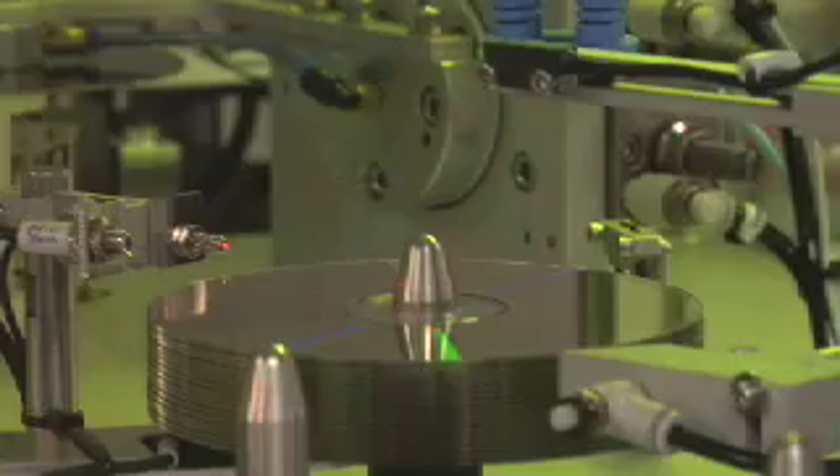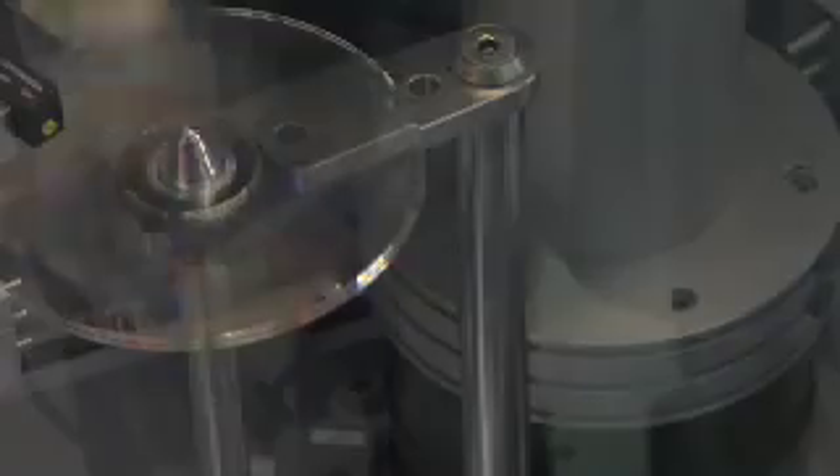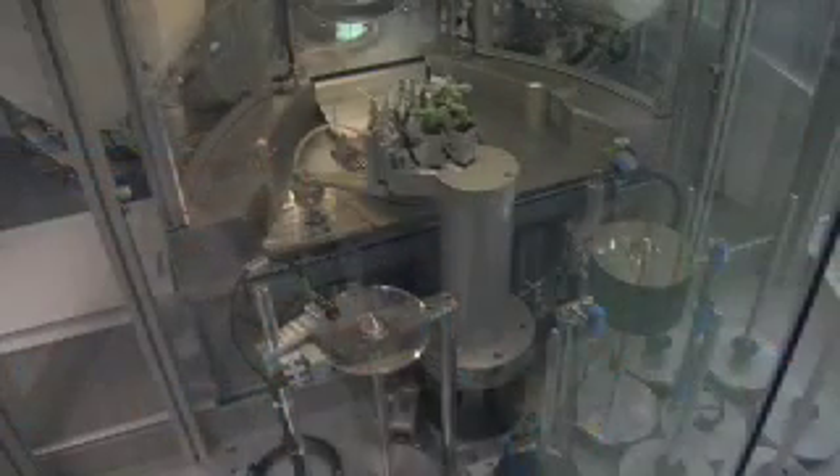In 2005, Imation invested over $10 million in advanced optical products. Of that investment, most of it went to the development of HD-DVD and Blu-ray technology. In our modular manufacturing facility here at Imation, we have seven major pieces of equipment. Of those seven, five of them can be used on either Blu-ray or HD-DVD, creating very flexible manufacturing capabilities.